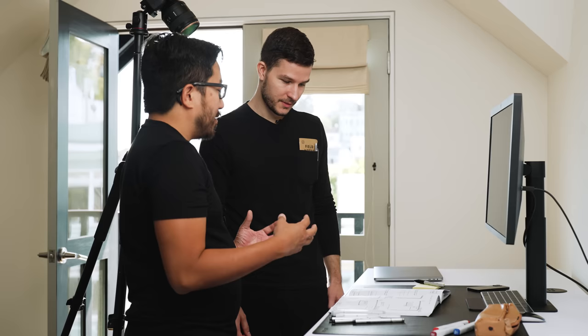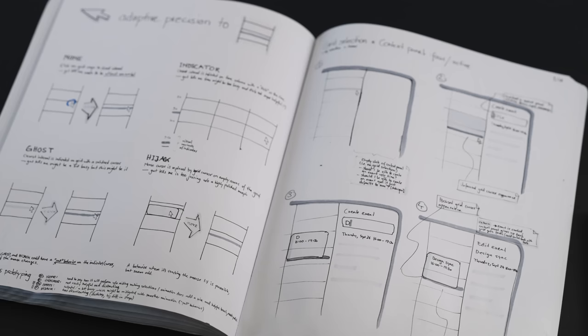One of my favorite things about Cron is that as a designer-founder, you've found a way to address all of the last mile — the 10,000 paper cuts that most products subject you to. You're thinking about it at such a deep level that even something like adaptive precision, where your mouse clicks will have an effect on whether you snap to the hour marker or the 15-minute marker.